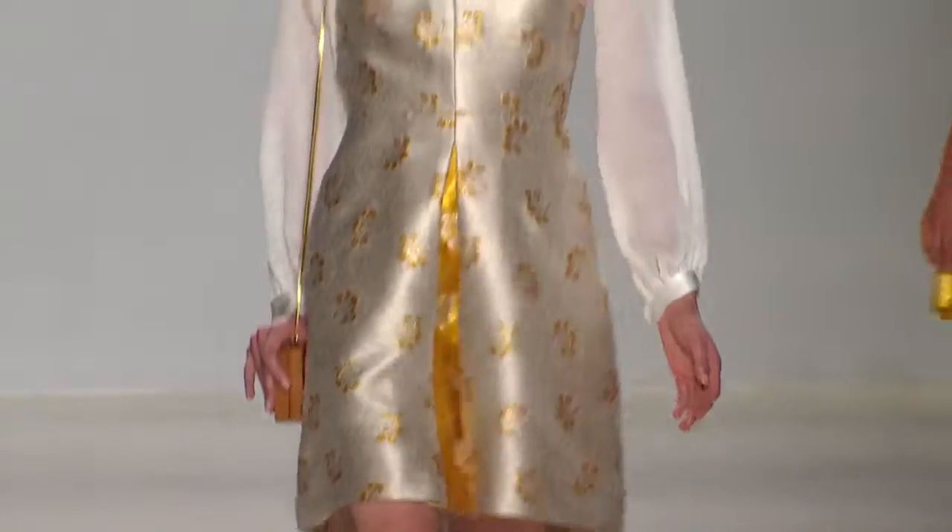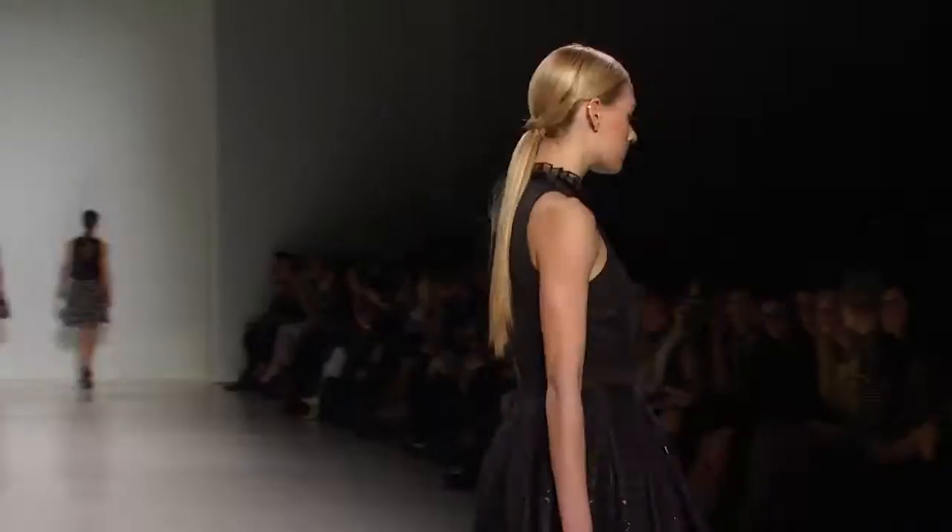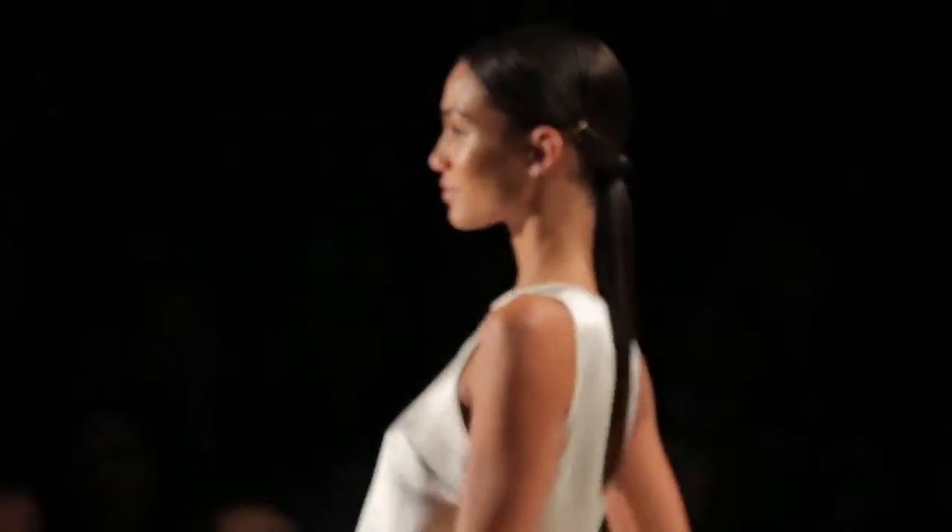The clothes had a regal air to them. We're talking maroons, soft pinks, teals, lots of black, and to go with that, Tresemme created a beautiful, very sleek hairstyle.